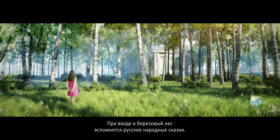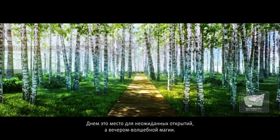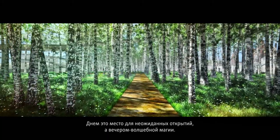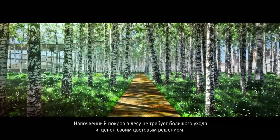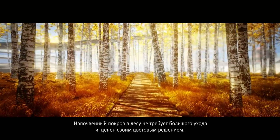A fairy tale is told when entering the birch forest. This refuge is a place for discovery during the day and provides a magical experience at night. The ground is covered with low maintenance vegetation that changes in color.